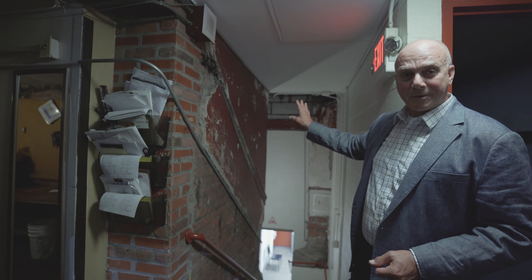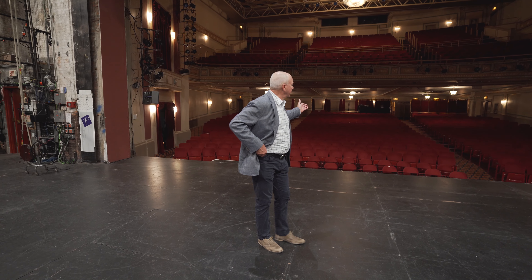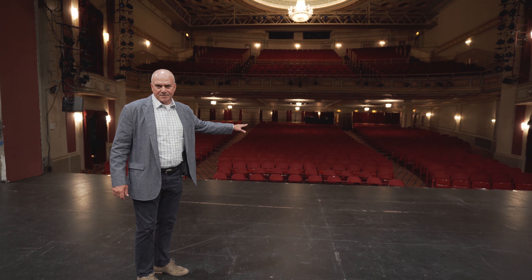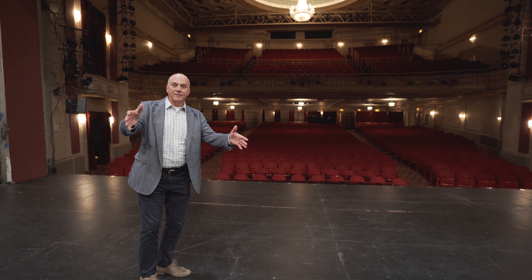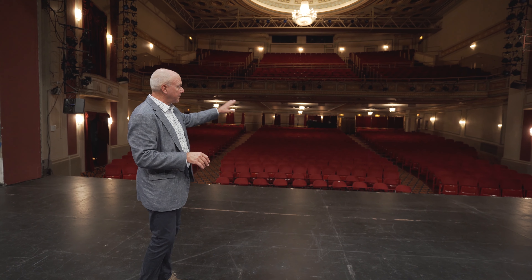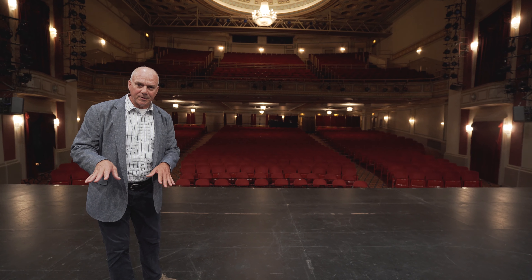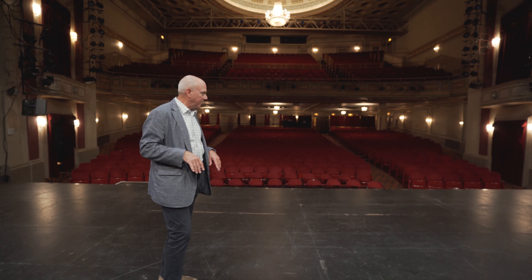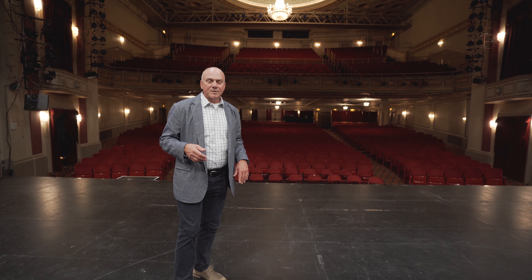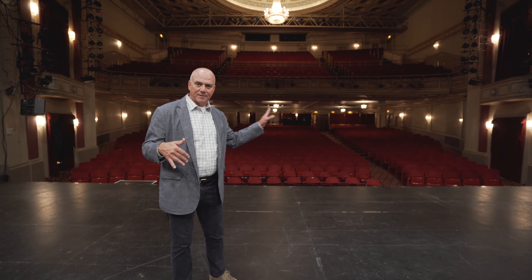Behind me is the auditorium of the Mimi Ohio Theater — seats about 1,000 people and had a really colorful history. In the 1930s it was turned into what's called the Mayfair Casino. You can go right on your computer and look up Mayfair Casino — you'll see great shots of the interior. It was all covered in stretch fabric, there were dance paths up into the balcony, and big stage shows. The lobby had the world's longest bar, so they say. It was open until 1937, came into being just after Prohibition ended, and then they restored the theater back to its current state.